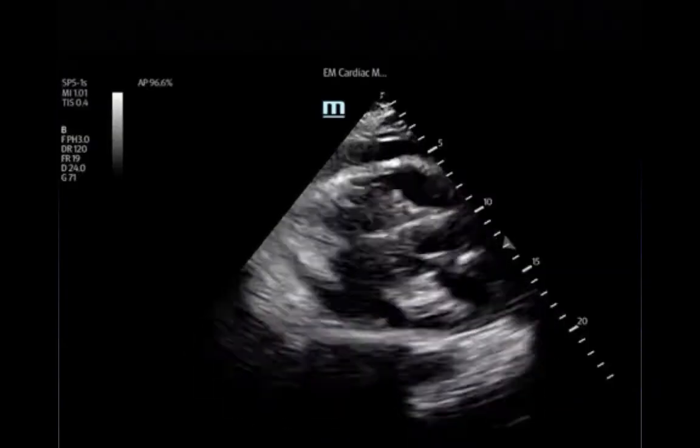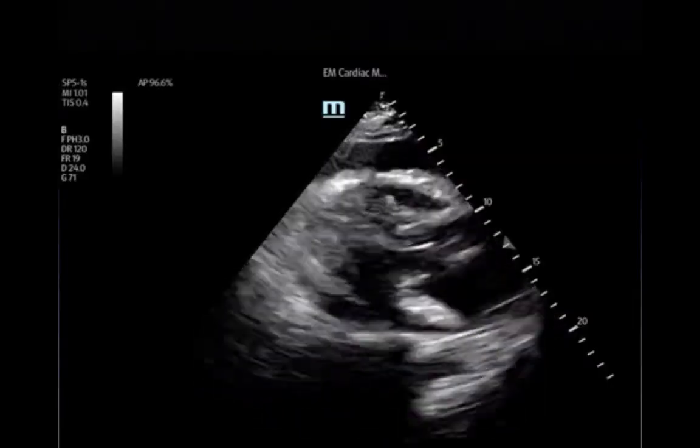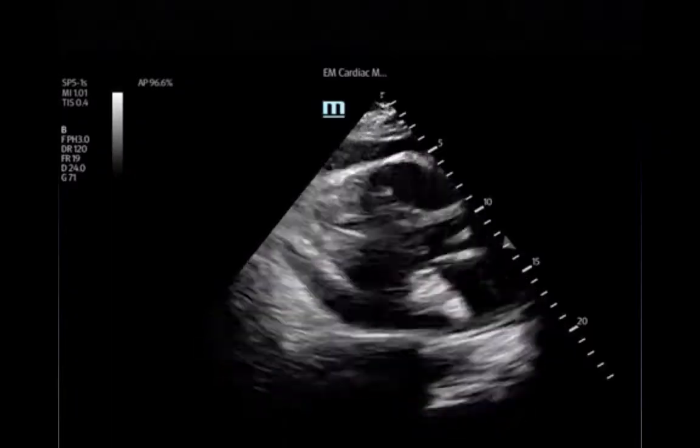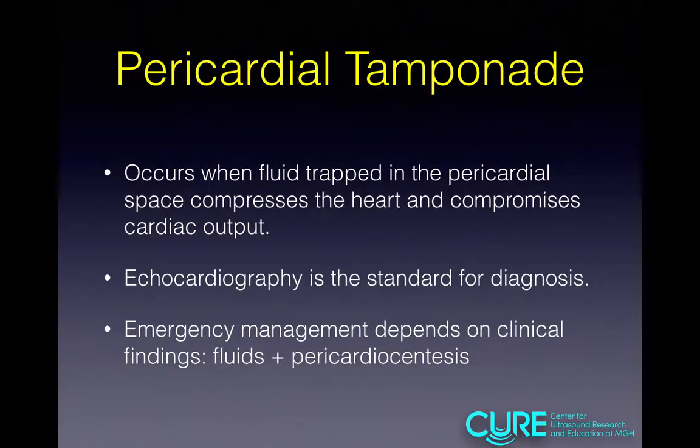What do you see? I see a beautiful parasternal long axis view with what looks like a significant pericardial effusion. That goes to our talk. Tamponade occurs when fluid in the pericardial sac compresses the heart and decreases cardiac output. It is a diagnosis that is made by echo and the management is based on clinical findings as well as echo findings. The management includes IV fluids and pericardiocentesis.